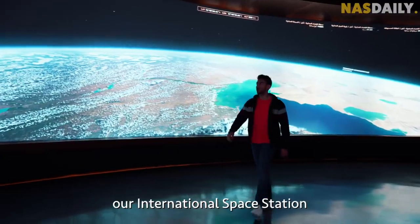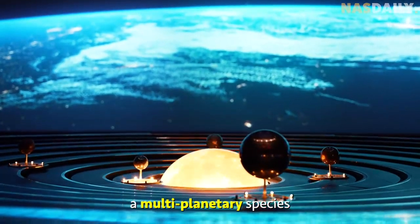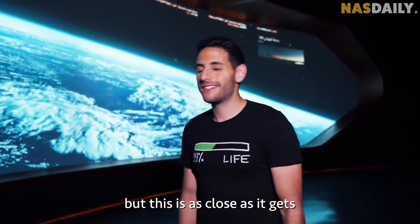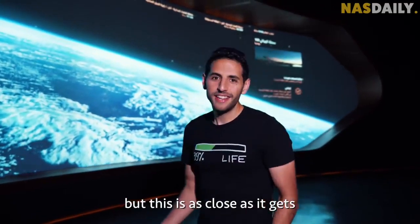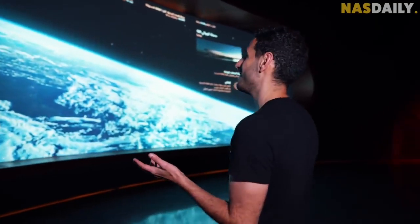On the fifth floor, there's an actual NASA-approved design of a space station. It's an interactive walk-through space that shows you our solar system, our international space station, and what it means to become a multi-planetary species. I don't think I'll ever make it to space, but this is as close as it gets to feeling like you're actually in space.